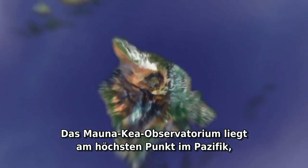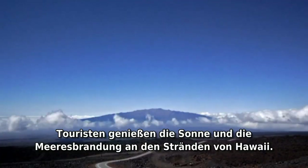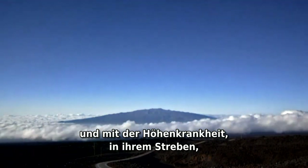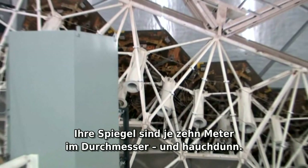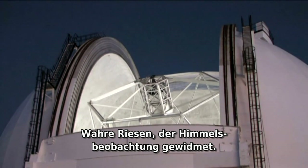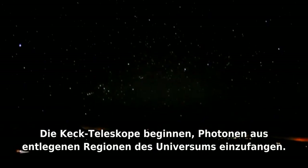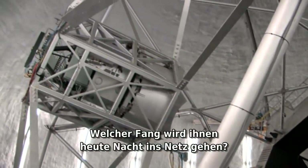Mauna Kea Observatory sits on the highest point in the Pacific, 4,200 meters above sea level. On the beaches of Hawaii, tourists enjoy the sun and the surf. But high above them, astronomers face chilling temperatures and altitude sickness in their quest to unravel the mysteries of the universe. The Keck telescopes are among the largest in the world. Their mirrors are 10 meters across and wafer-thin. Tiled like a bathroom floor, they consist of 36 hexagonal segments, each controlled to nanometer precision — true giants devoted to observing the heavens, the cathedrals of science. At nightfall on Mauna Kea, the Keck telescopes begin collecting photons from the far reaches of the cosmos, their twin mirrors combining to be effectively larger than all earlier telescopes.